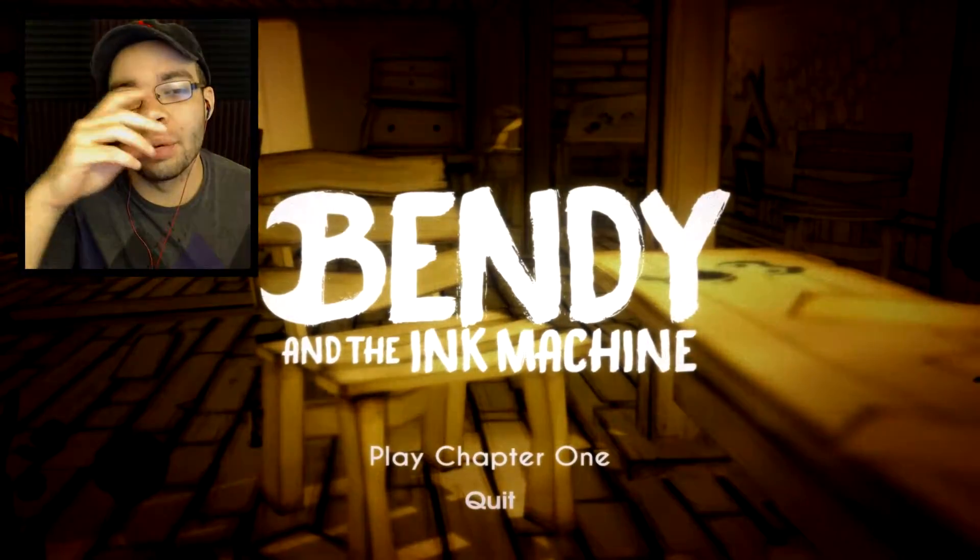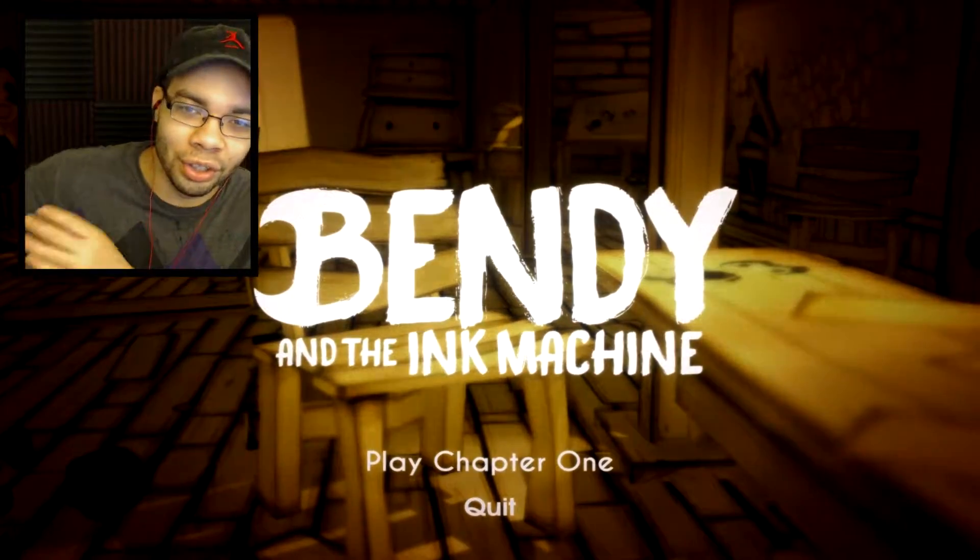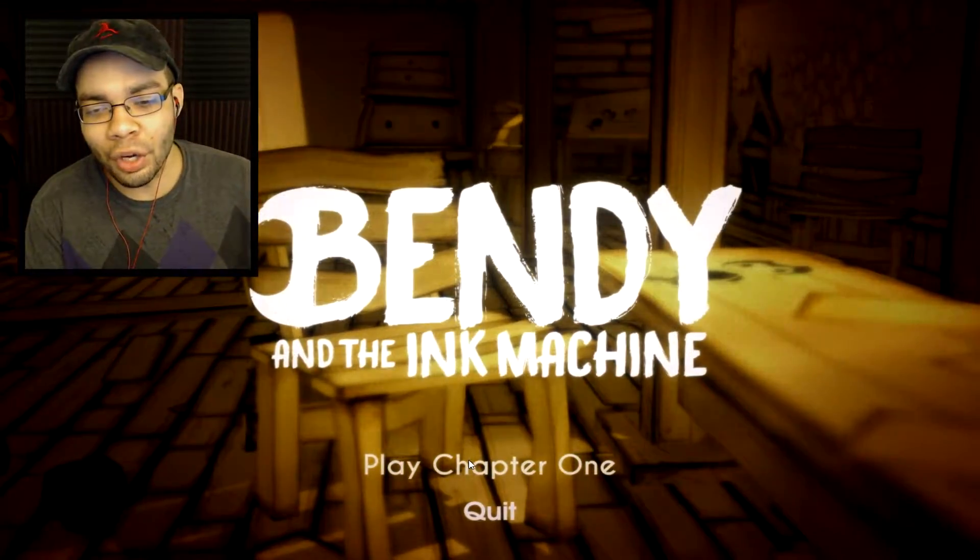What's Quackalack, everybody? My name is Columns. Today we are playing Bendy and the Ink Machine. This is a demo — the full game comes out further in the future, I don't know when. It's going to be good. I think it's like a horror game. I don't really know much; I saw the trailer. It looks really cool.